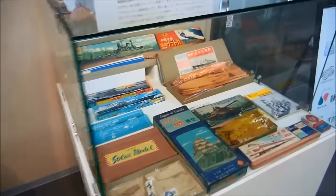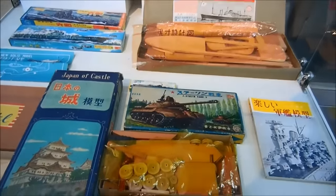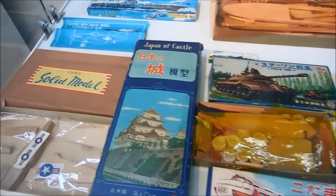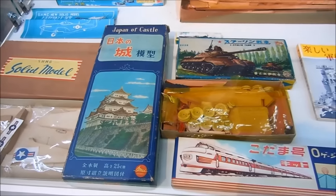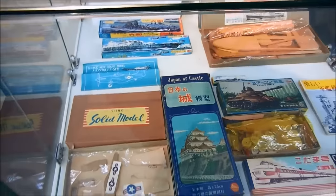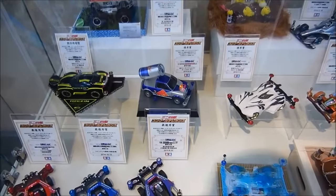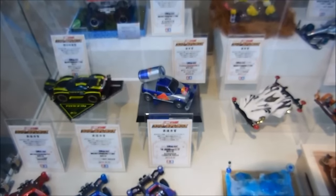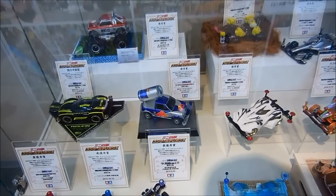Look at this little race car. Look at that — this is new since the last time I was here. Japan of Castle. So here's where it all began — wood models, and then eventually plastic. Red Bull. It doesn't give you wings, it gives you heart palpitations.